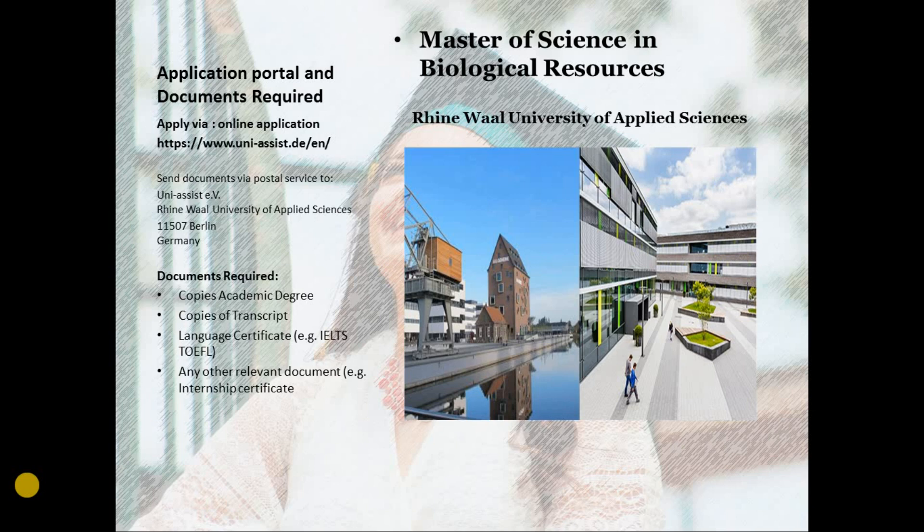They don't have their own application portal for this program, so if you want to apply, you have to apply via the uni-assist website. Just fill the form, sign the form, and attach the required documents. You need certified copies of your academic degree, certified copies of your transcript, a language certificate, and any other relevant documents such as your internship certificate. Attach these documents to your application and send them to the uni-assist address.